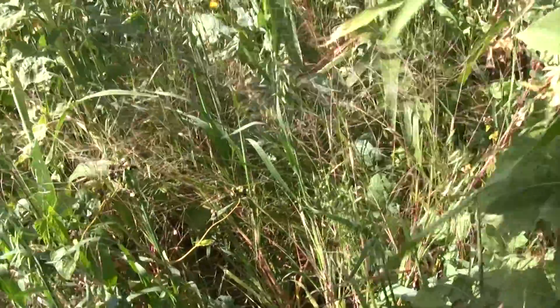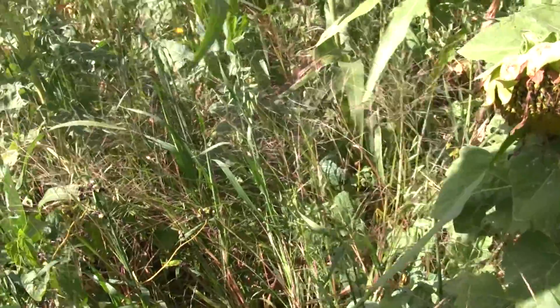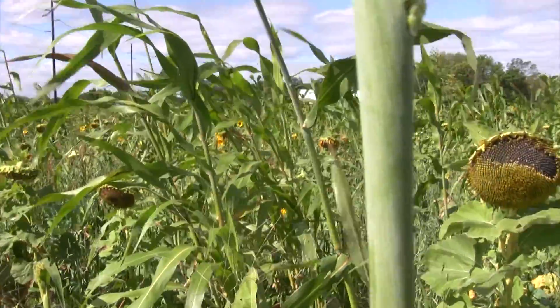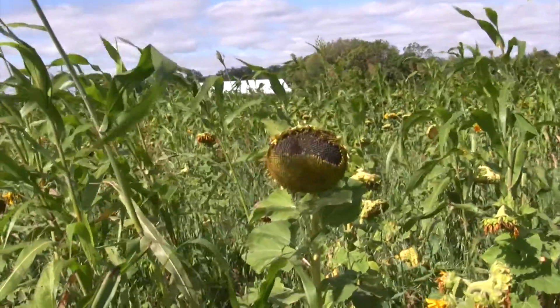What was this beforehand? Triticale. We harvested it for grain this summer, in July, and then planted this behind it. Wow, this is a lot of vegetative growth since — when did you plant it again? This is very disappointing vegetative growth.